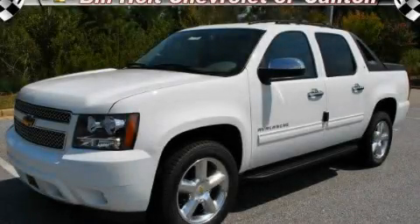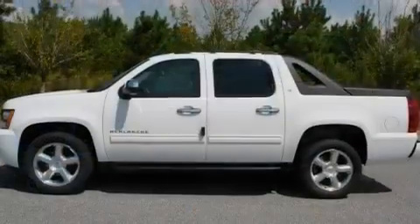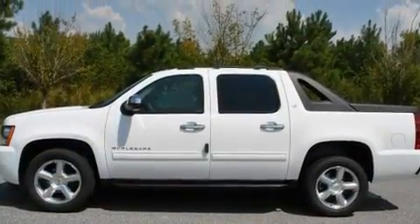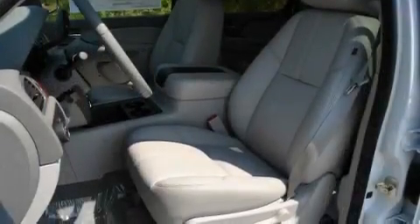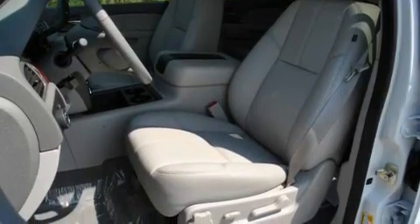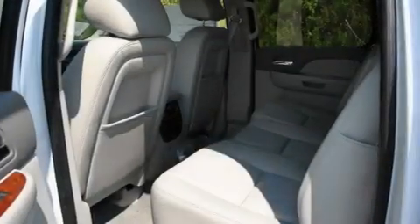This is a brand new 2011 Chevrolet Avalanche. Whether hauling, commuting, or towing, this truck is the right one for you. It features a 5.3 liter, 8-cylinder engine and a 6-speed automatic transmission.